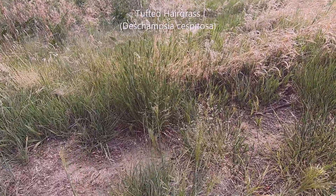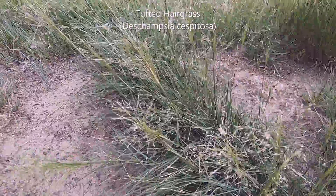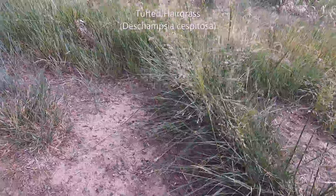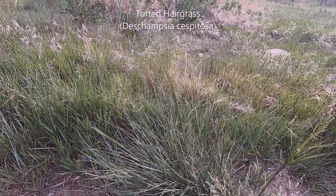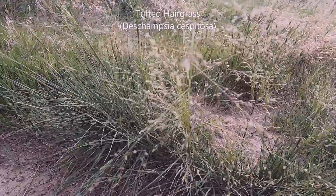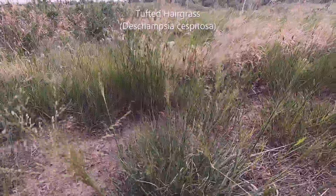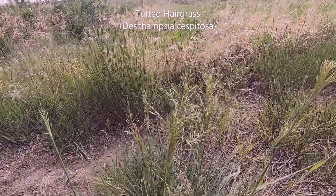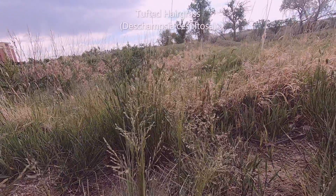This is kind of a tufted hair grass, but I'm not sure — maybe 10% confidence. Some of them are so elusive, and yeah, very frustrating.